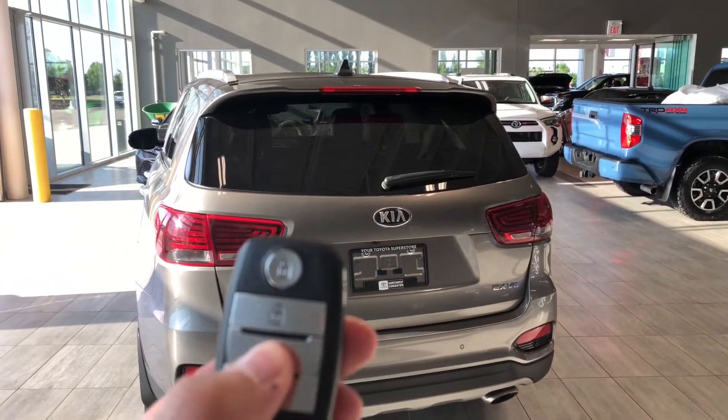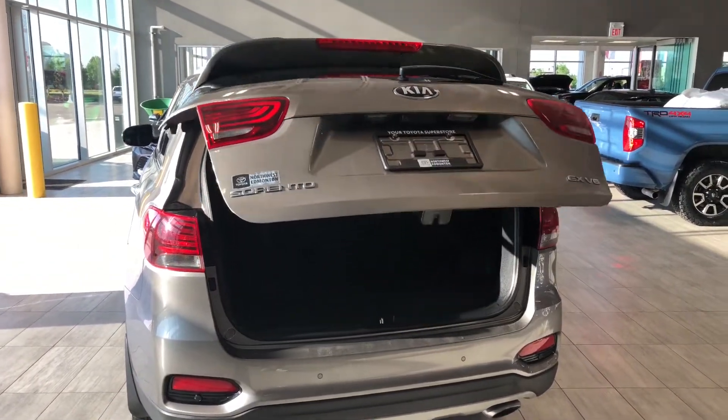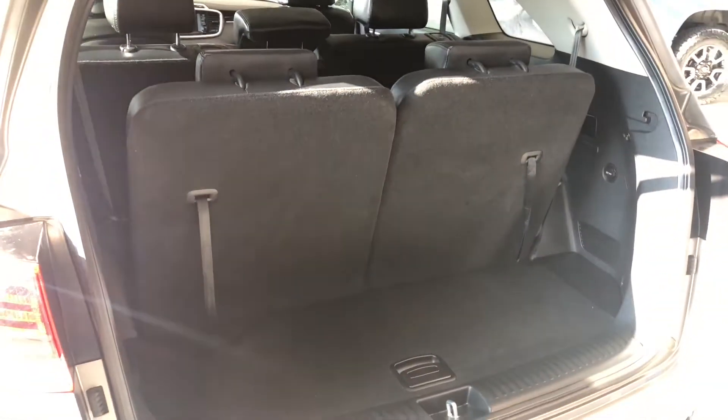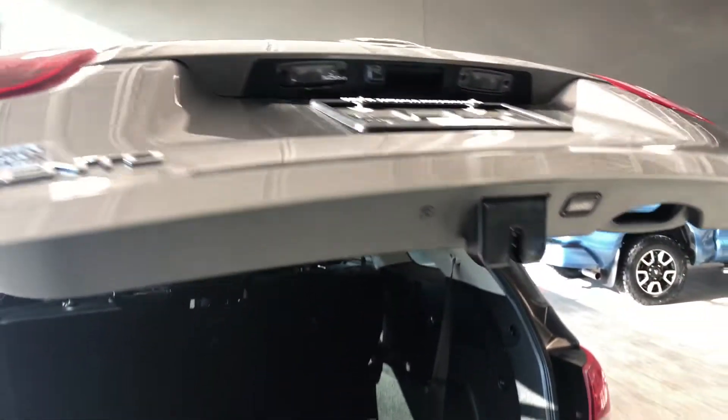To access the cargo area, hold the third button on the key fob to trigger the power liftgate. Even with the third-row seats up, you still have plenty of storage space in the back. To fold the third-row seats, just pull on the little handles and they'll fold flat. The second-row seats fold down as well, giving you even more room. When you're ready to close, press the button up top and the power liftgate will close on its own.